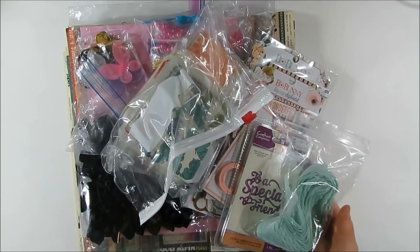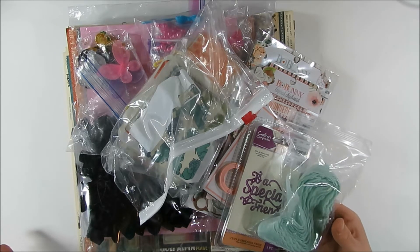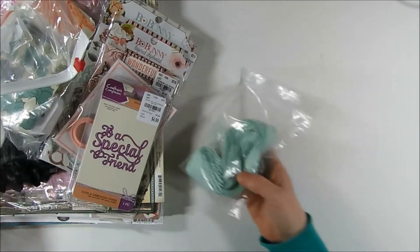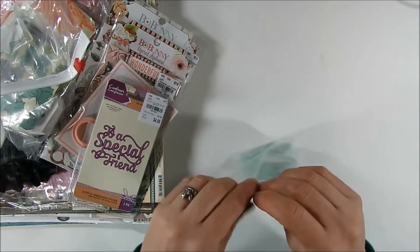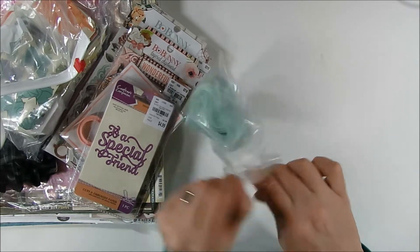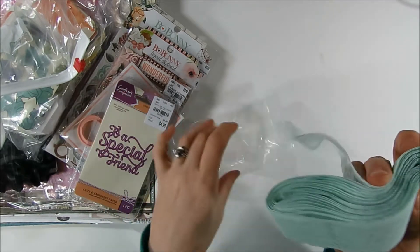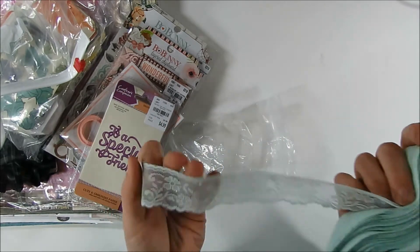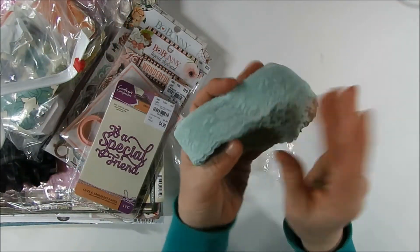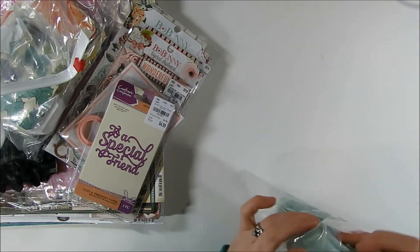I've taken a little bit of a peek but haven't gone through everything, so some of it is going to be a surprise for me. Here is the first item Shonda sent — some really pretty lace trim. I didn't know she was sending this, but she knows how much I really love trim. It actually looks kind of vintage in some ways, a pale pale green — really pretty, nice pastel color.